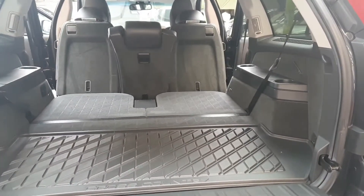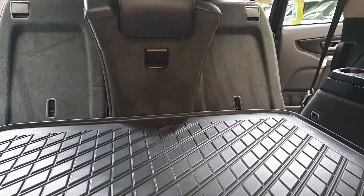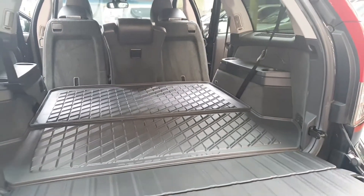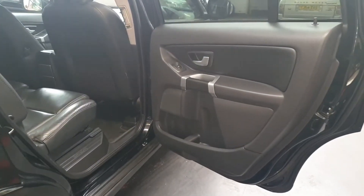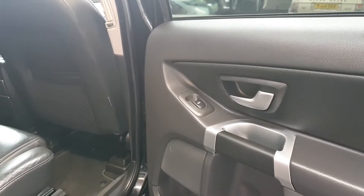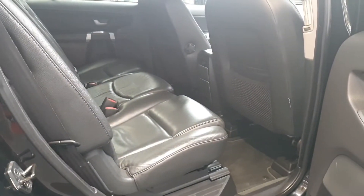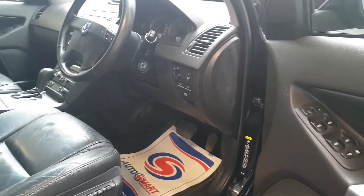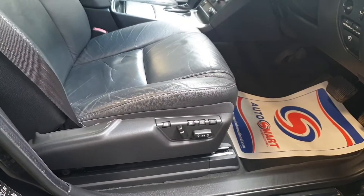With both seats down, the protective cover can go on top to give extra protection for the rear. The rear seat also has fully automatic three memory settings.